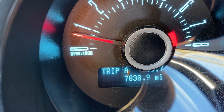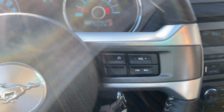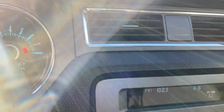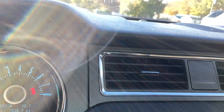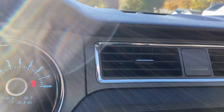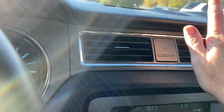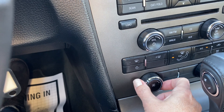That's 7,838 miles. We do have steering wheel controls. AC is blowing cold. Heat is blowing hot. All fan functions work.